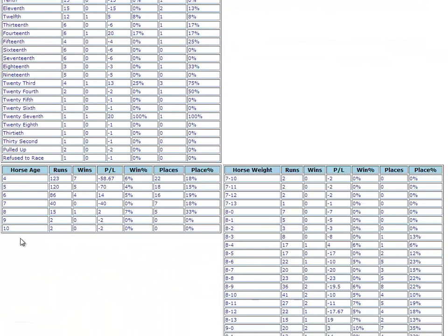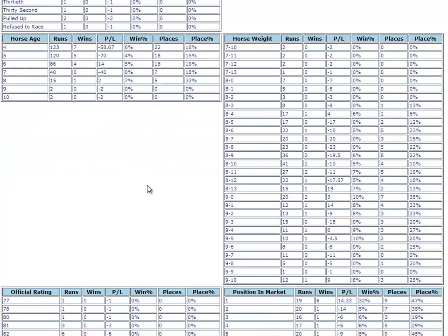Here's an interesting one - horse age. We can see that although the vast majority of runners are aged four, five or six, they collectively house all bar one of the last 17 winners, and the significant majority of the placed horses as well. So I'm probably going to narrow my search down to horses between four and six in age.